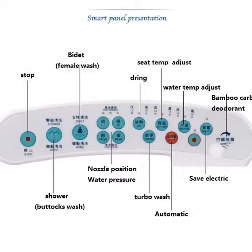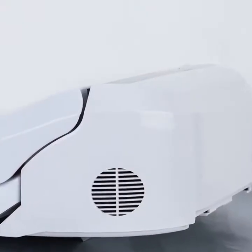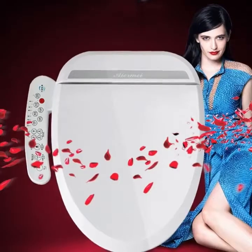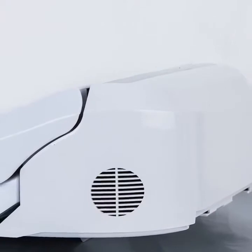Number 3. Flushing Method: Cyclone Flushing. Drainage Pattern: S-Trap. Weight: 70 Kilograms. Structure: 2 Piece. Pit Spacing: 185 Millimeters. Remote Control: Not Included.